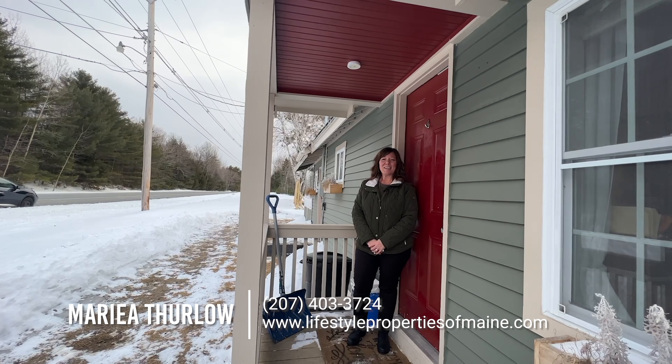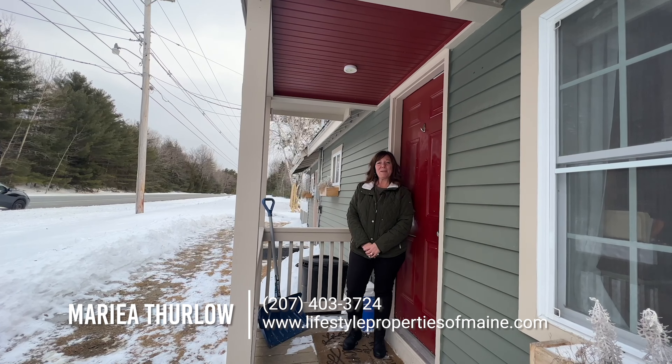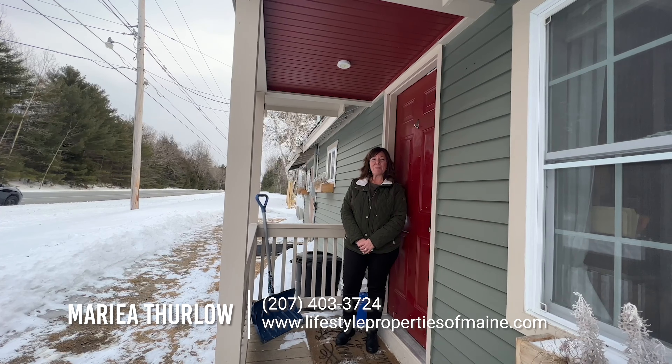Hi everyone, Maria Thurlow here with the United Country Lifestyle Properties of Maine. Today we are at 194 Main Road, Passadumkeag.